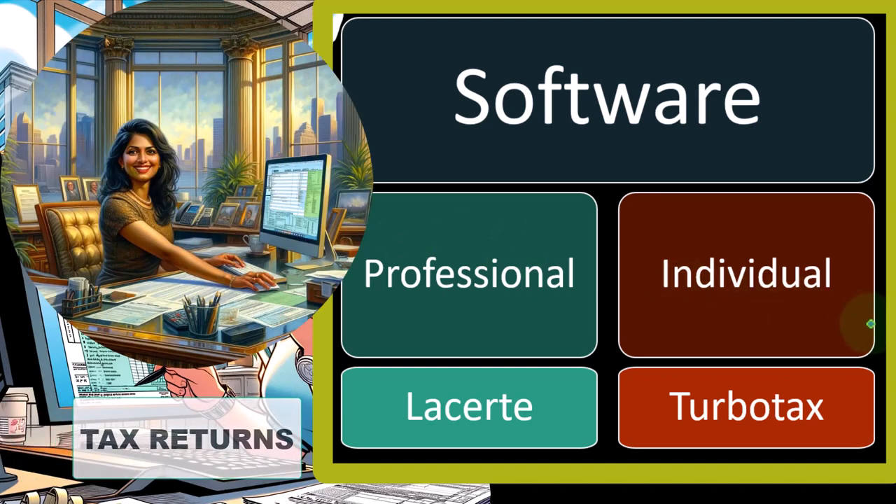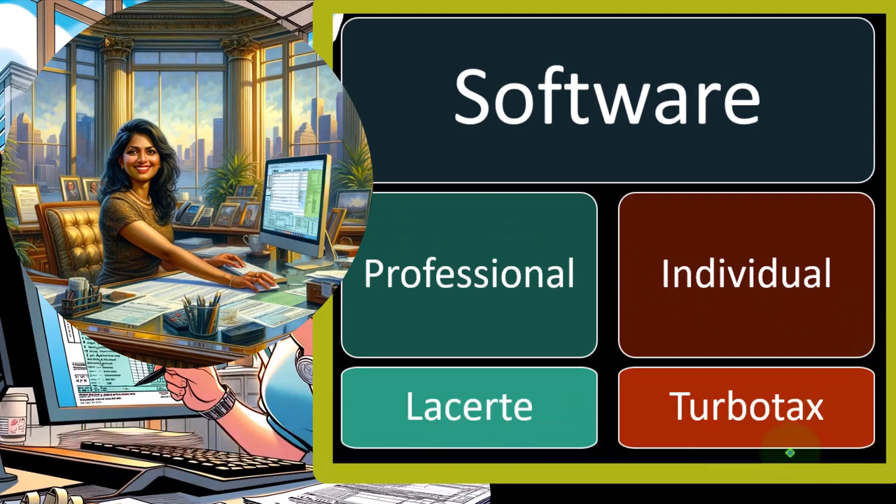Individual software, such as TurboTax — and I'm not affiliated or advertising either of these softwares; I happen to use Lacerte, but I'm not affiliated with them or anything like that. TurboTax is owned by Intuit, which is a large company that owns QuickBooks as well.